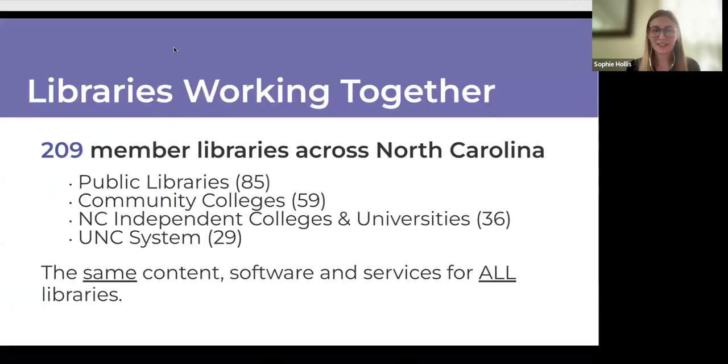One of the big advantages that we serve for the whole state of North Carolina is that we are able to give everybody the same content, software, and services, no matter what type of library you're in. You can see the breakdown here of the different size communities that we serve.